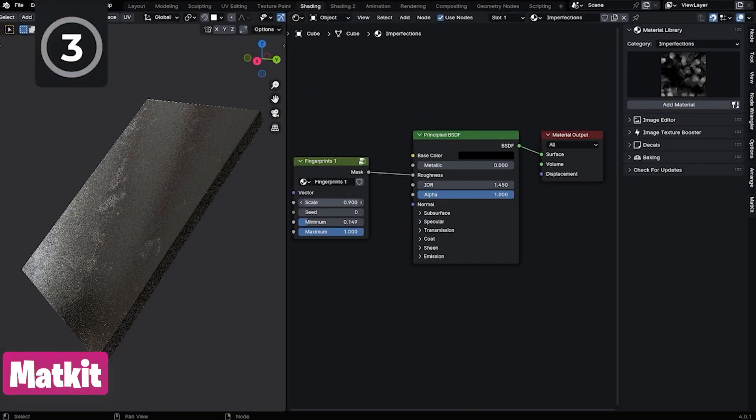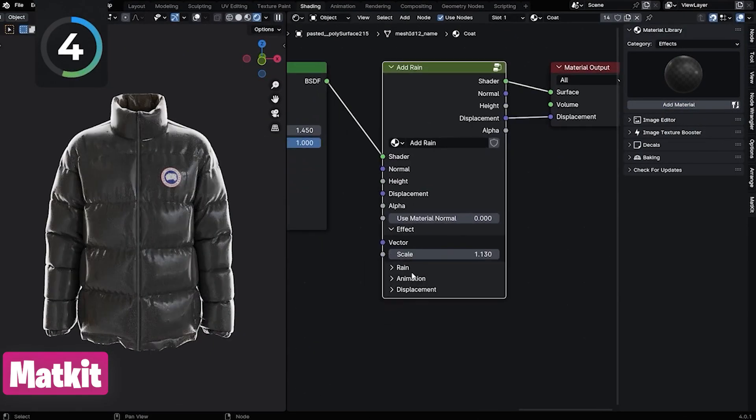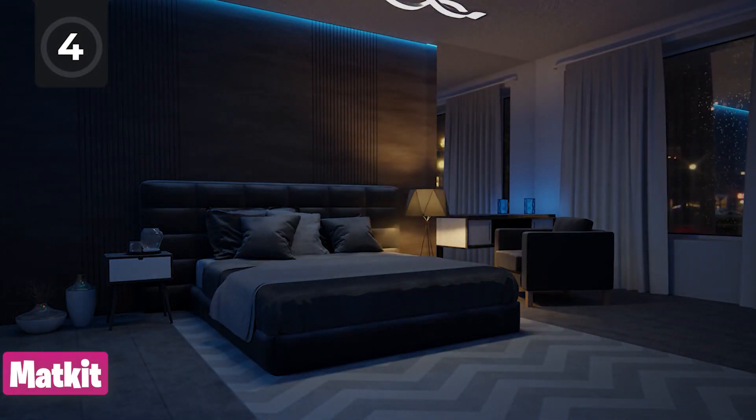Most artists use that time perfecting their shots by relying on libraries like Martkit, which is a large collection of over 80 materials that can be easily customized.